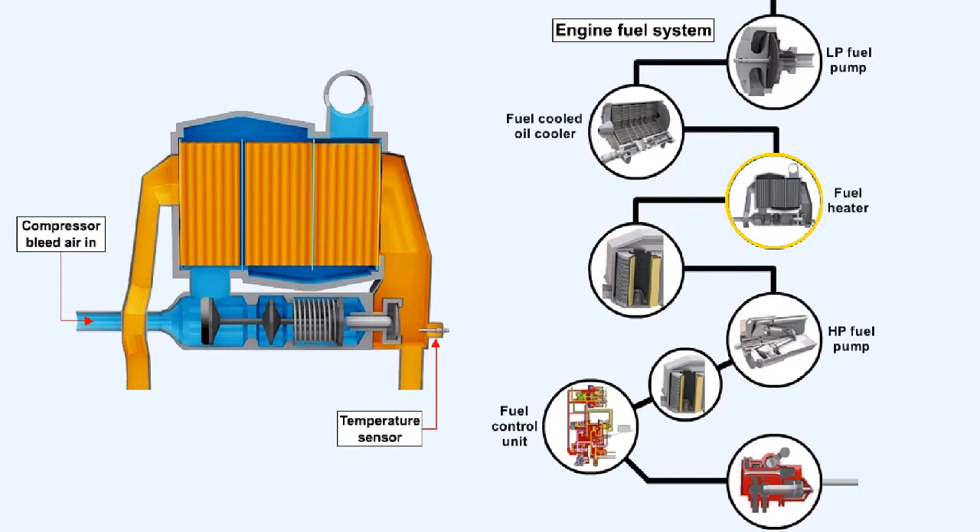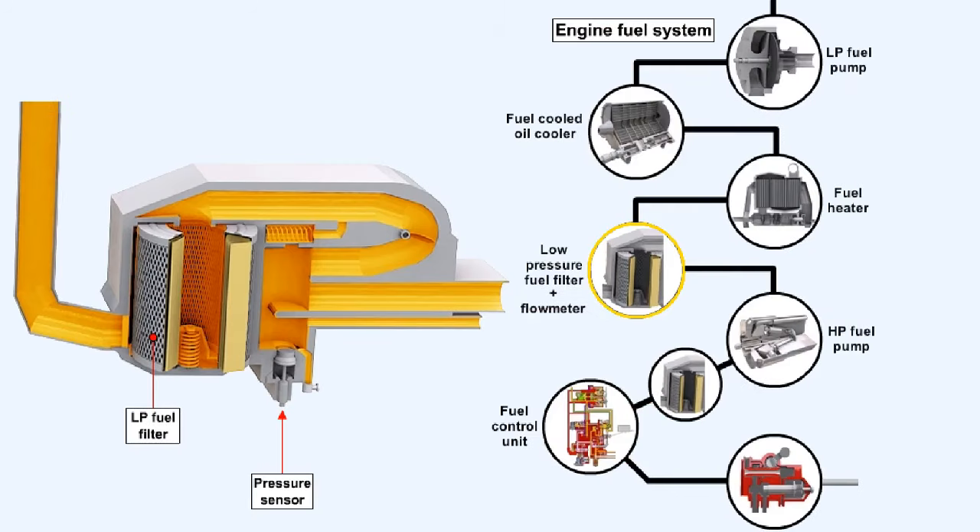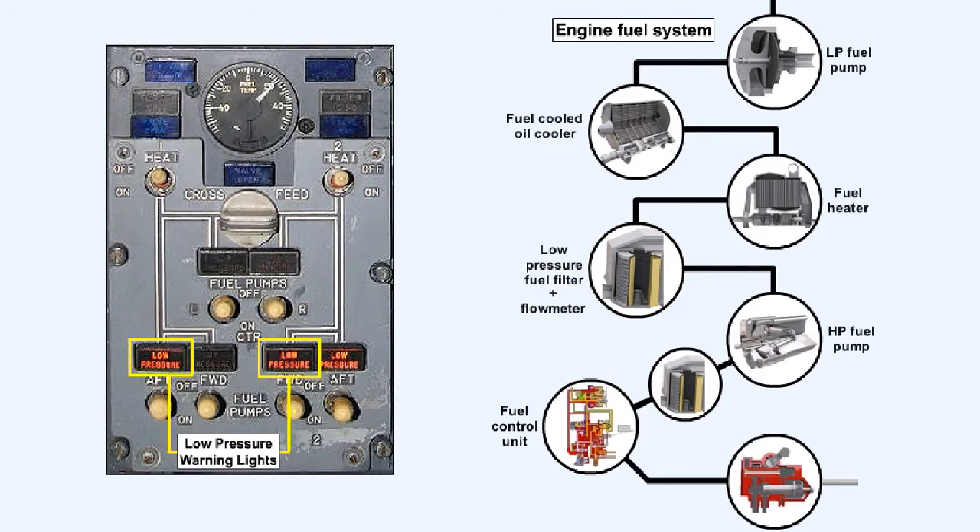The fuel temperature is sensed as the fuel leaves the fuel heater, and is indicated on the flight deck to allow system monitoring. The fuel pressure is sensed as the fuel leaves the low-pressure fuel filter. Fuel low pressure may be indicated by either an LP fuel warning light or the activation of warnings on the ICAS or ECAM, depending on aircraft type.